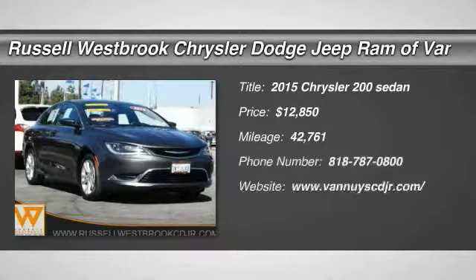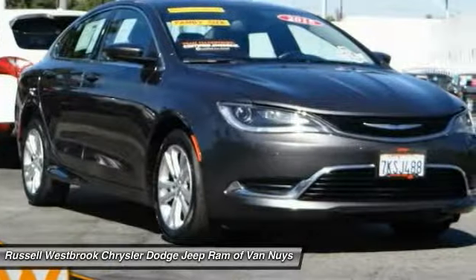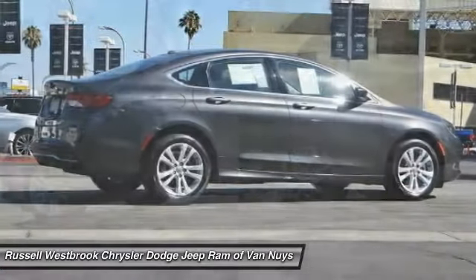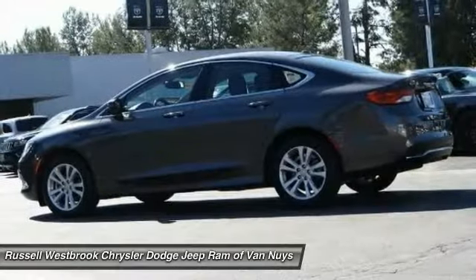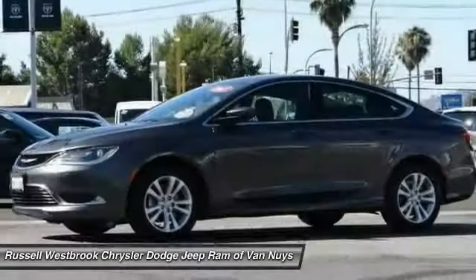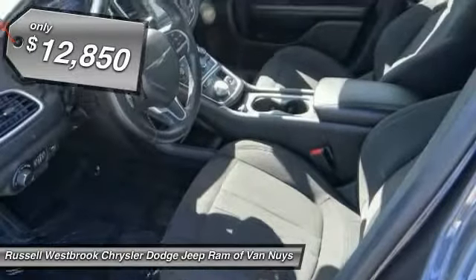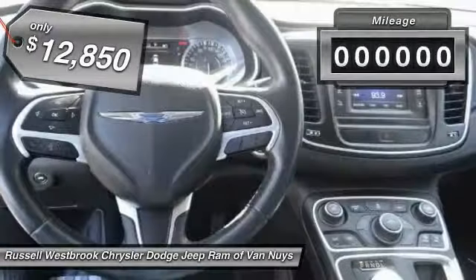We are pleased to show you the 2015 200. This mid-sized sedan from Chrysler is loaded with modern comforts. Thicker seats, LED lighting, and noise dampeners are just a few. This 200 model for Chrysler takes an aggressive step into a competitive market and is priced below $15,000.